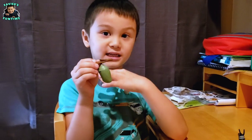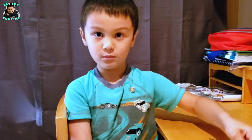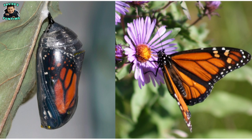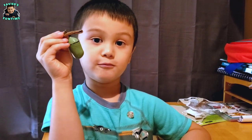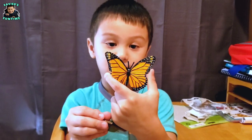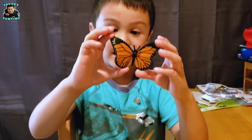The caterpillar encases itself into a green shell called a chrysalis. While inside, the caterpillar will transform into a butterfly. After about two weeks, the butterfly will mature and break out of the shell, becoming a full-grown butterfly. Once their wings are dry, they can fly.